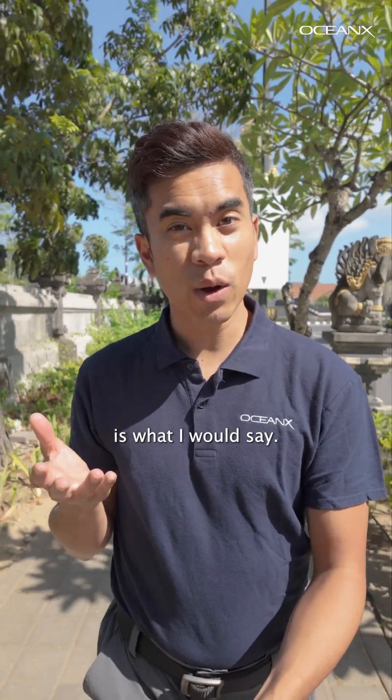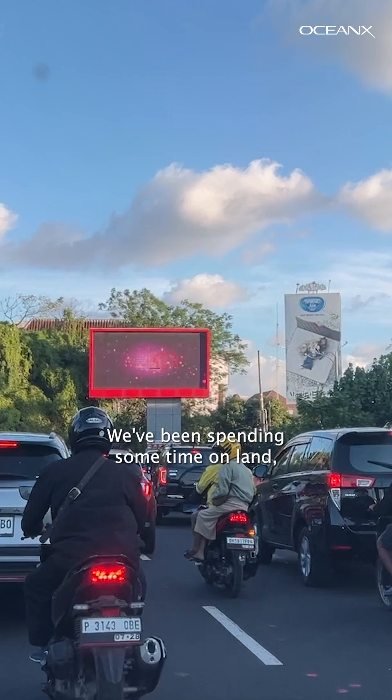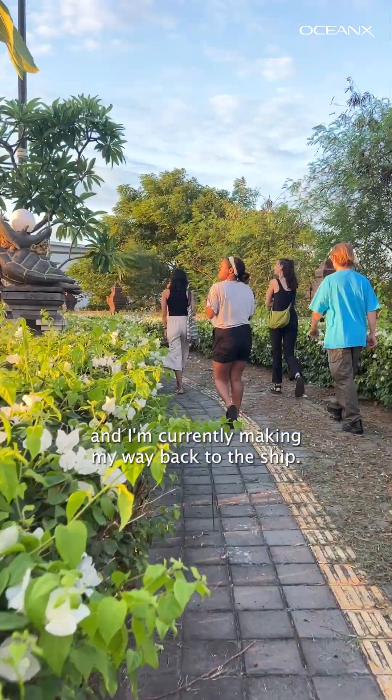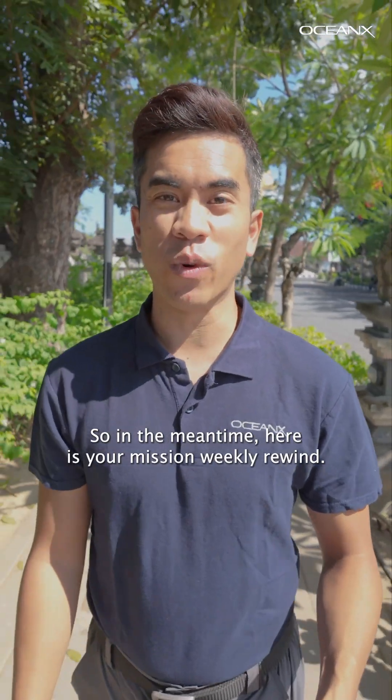Welcome to the Ocean Explorer — is what I would say, but we're actually in the Port of Benoa in Bali, Indonesia. We've been spending some time on land and I'm currently making my way back to the ship. So in the meantime, here is your Mission Weekly Rewind.